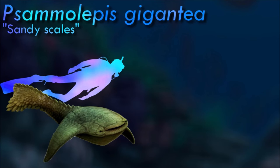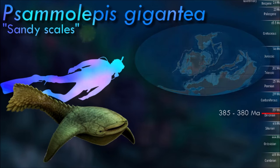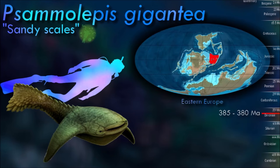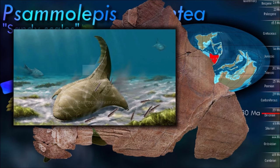Samolepis had a broad and flattened body which was almost as wide as it was long. This impressive width is owed to its extended branchials, which are large wing-like bony fins extending from the body. These branchials are so large that when measured for the amount of lift they can produce, its lift-to-drag ratio is comparable to that of a jet airplane. This lift force would provide Samolepis with an efficient cruising ability while reducing maneuverability.